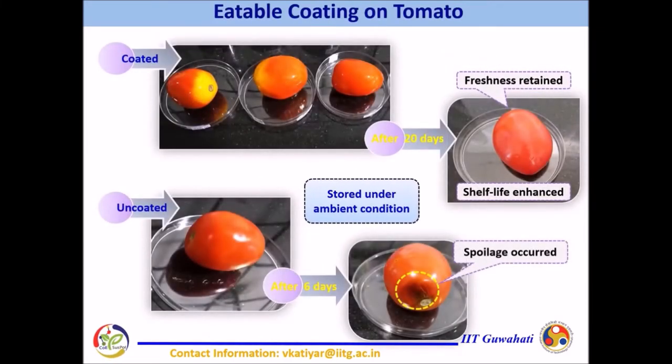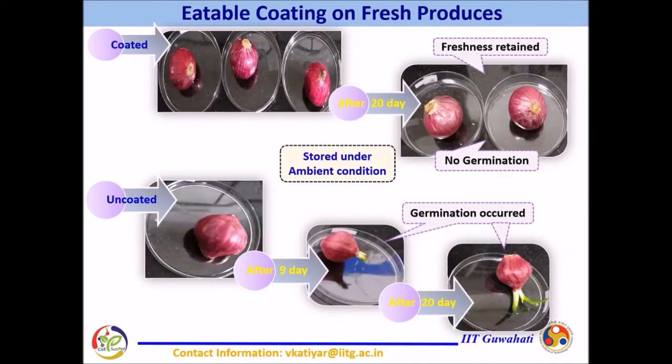Similarly, the developed biopolymer-based edible coating has been applied on fresh produces such as tomato, onion, potato, and green chili. The coating successfully enhanced the shelf life of tomato up to 20 days with maintained quality under ambient conditions. Whereas spoilage occurred in uncoated potato after 3 days. This formulated coating is very effective in suppressing the germination of coated onions in comparison to uncoated onions, where germination occurred after 9 days.